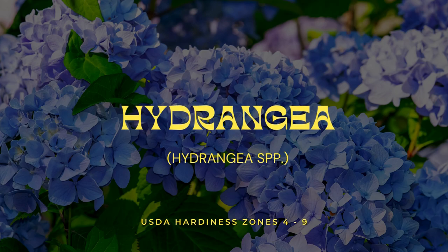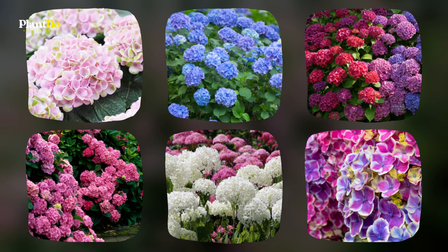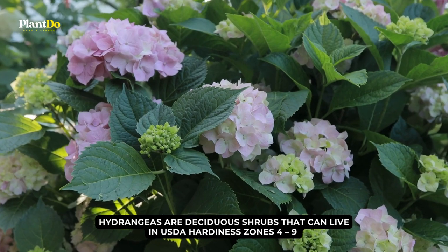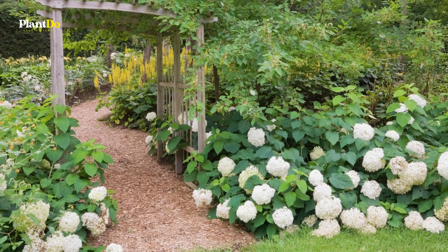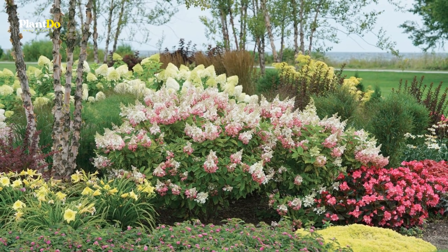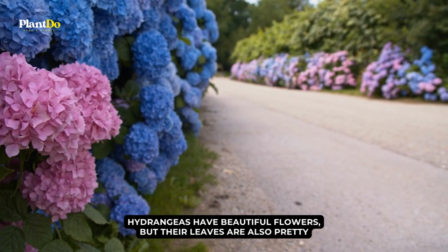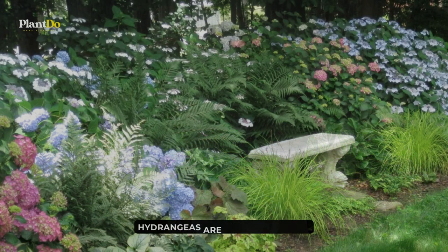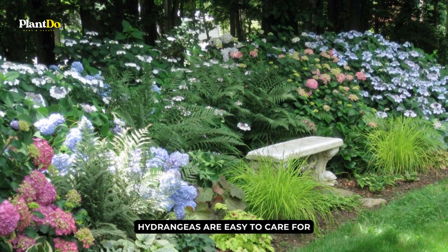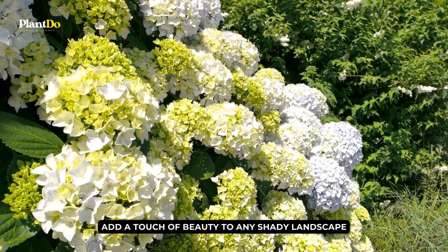Number 4: Hydrangea. Hydrangea is a popular foundation plant for shady areas, known for its showy blooms in pink, blue, purple, and white. These deciduous shrubs can live in USDA hardiness zones 4 to 9 and prefer partial shade to full shade. They grow best in moist, well-drained soil and can get quite big, making them a great choice for a garden centerpiece. Hydrangeas have beautiful flowers, but their leaves are also attractive — they can be green, red, or bronze, adding interest even when not in bloom. They can be grown in large groups to make a flowering hedge or as a single plant.